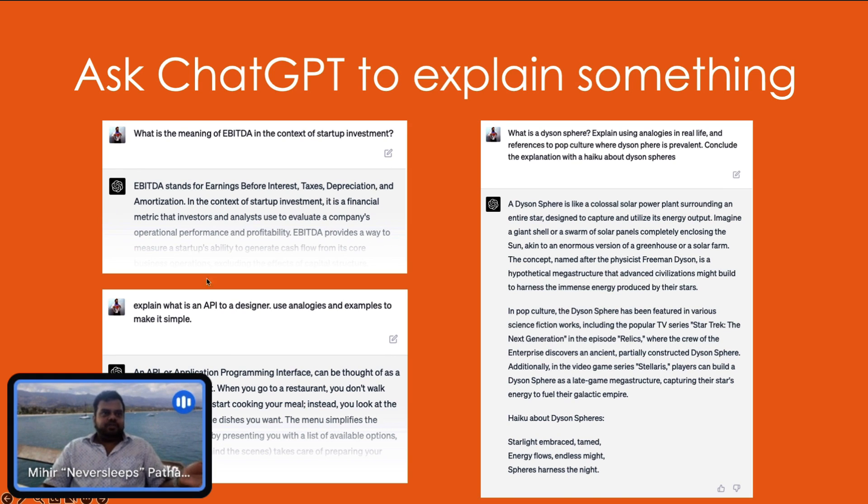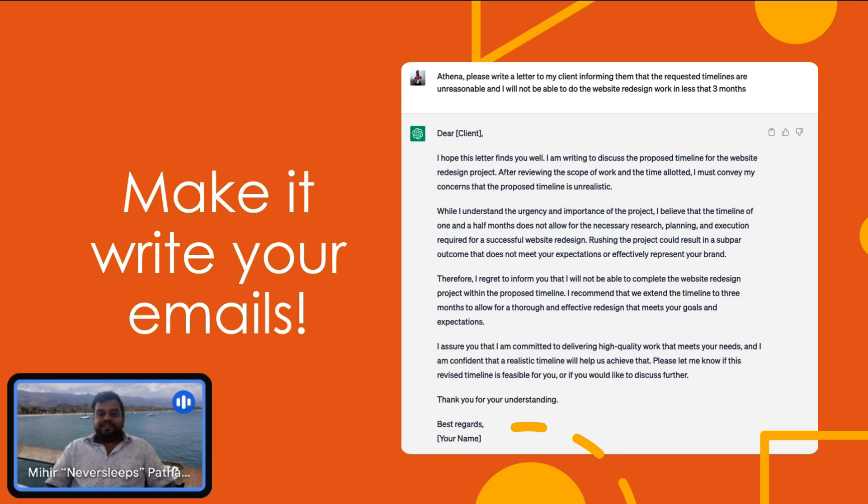I can ask it to explain using analogies. So when I asked about APIs, it gave me a beautiful analogy from restaurants. It knows I'm big into food — before I asked this question, I had been asking it for a lot of meal prep recipes. So I'm assuming it gave me a food-based analogy because it knows I talk a lot about food. I can use it as an executive assistant, ask it to write all those boring emails. This has saved me a good half hour of thinking about what to write.